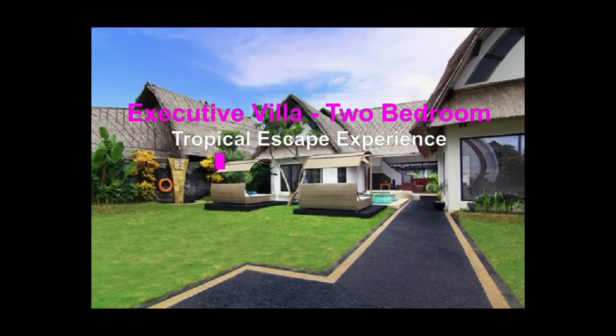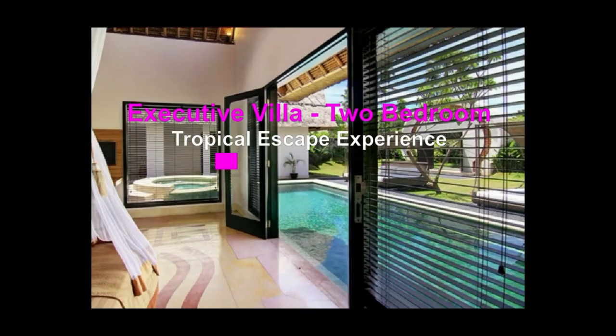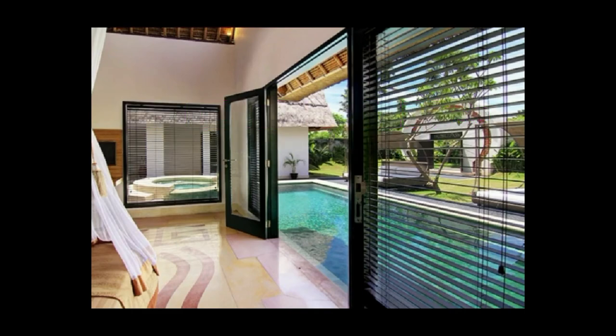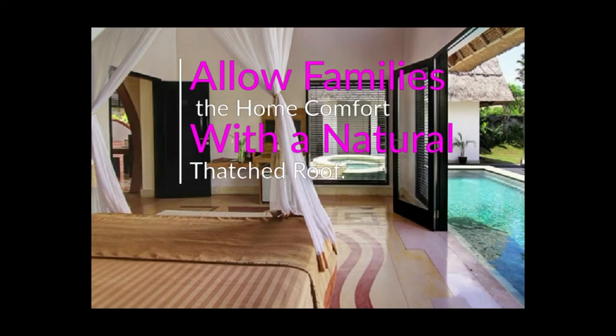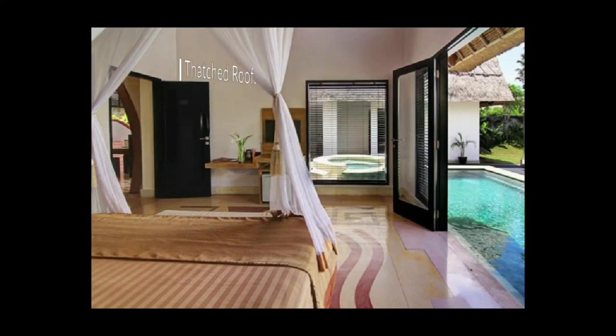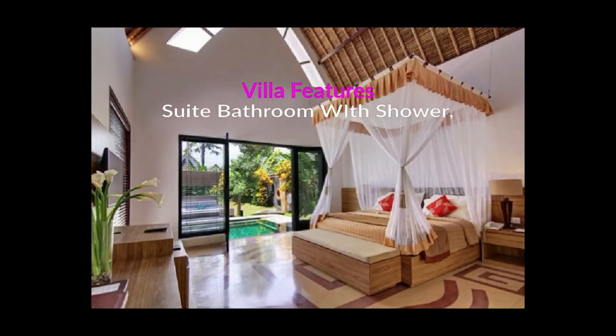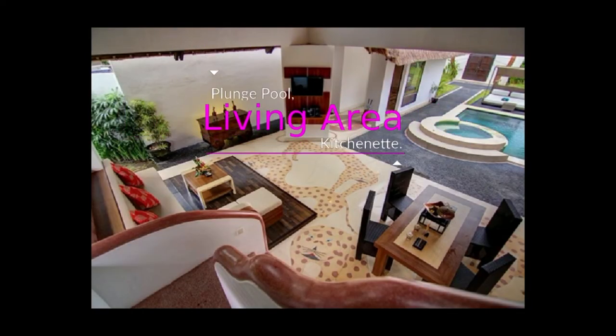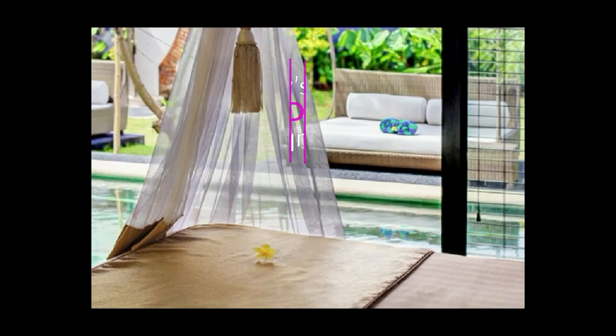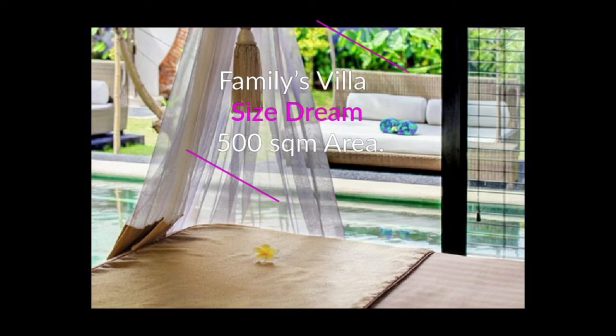Executive Suite Pool Villa — 2 Bedroom Tropical Escape Experience. This villa leads into an extensive green garden compound that allows families to experience home comfort with a natural thatched roof. Each villa features an en-suite bathroom with shower, an extensive 4x7 meter private pool and plunge pool, living area and kitchenette. The villa provides every family's dream villa size with an expansive 500 SQM area.